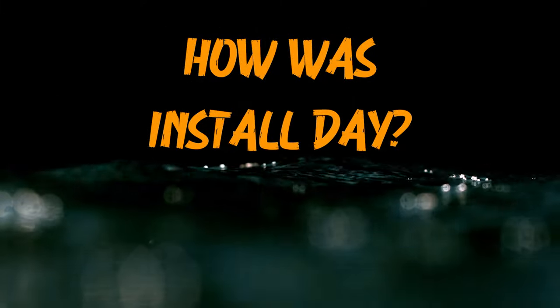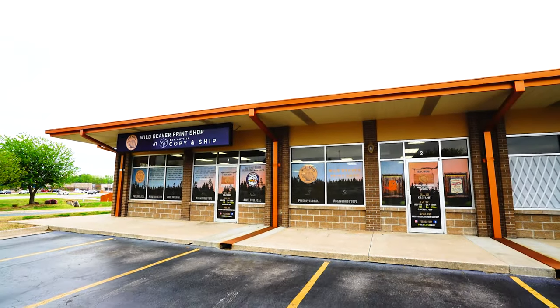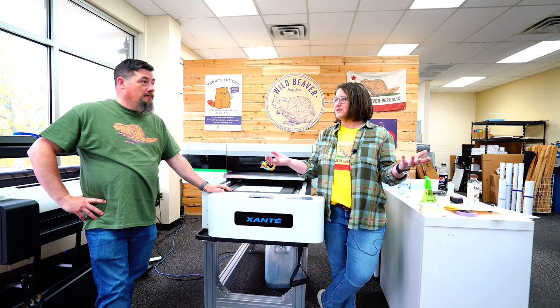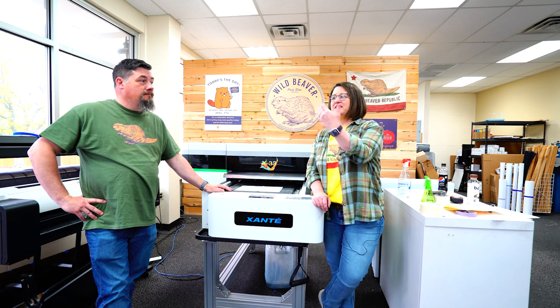We have had some traumatic install day experiences before, so I was expecting that with this — but it went so smooth. When the crate unloaded I was like, oh my gosh, how is that getting into my shop? It was huge but really cleverly packed inside. We got it through the door and the tech had it installed in a couple of hours. I was shocked. I was thinking he'd be here for two days, but we were up and printing that same afternoon. It was crazy, crazy good.